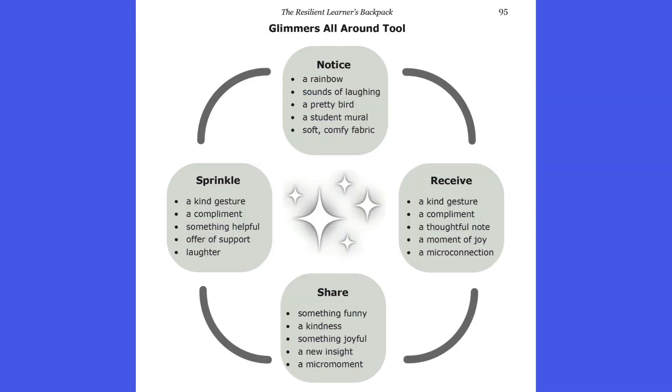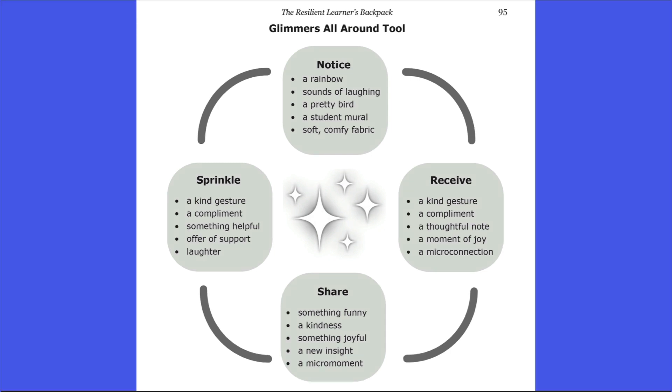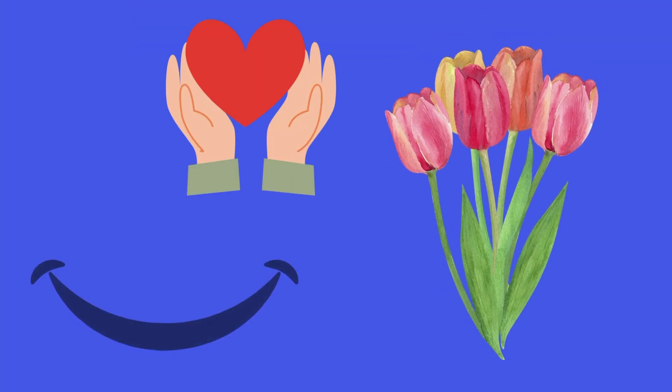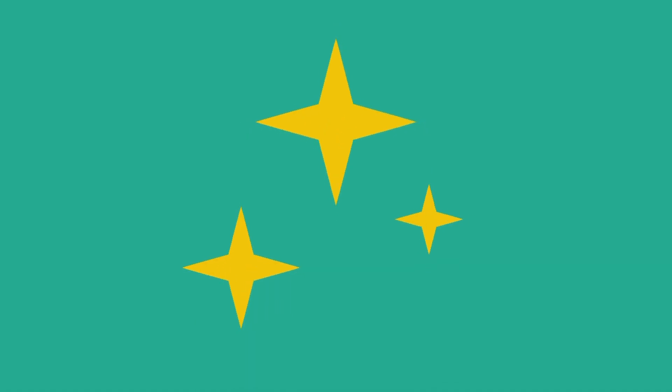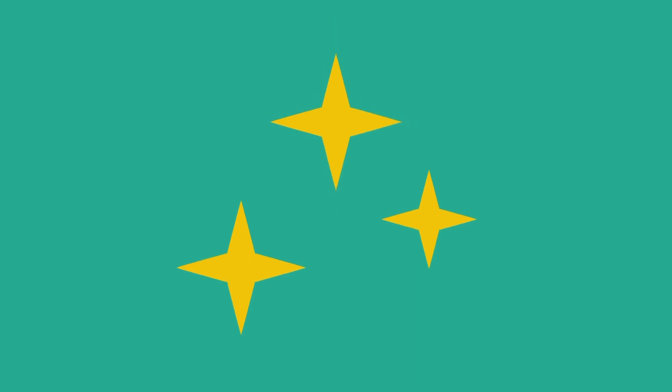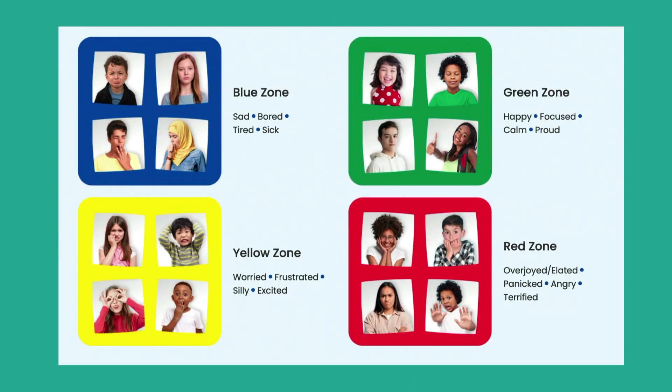Number seven: in befriending school cultures, staff and students understand the need to retune the nervous system by looking for glimmers and micro moments of connection — those moments that bring positive energy to the nervous system. Glimmers can be a gesture of kindness, a smile, a favorite flower, or anything that helps the nervous system stay in its ventral home. Integrating the befriending concept of noticing glimmers and micro moments of connection can be helpful with the zones approach.